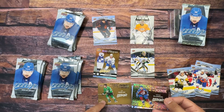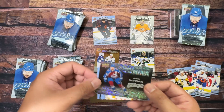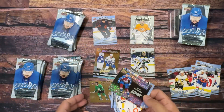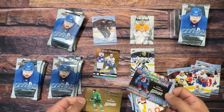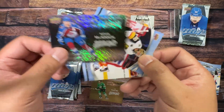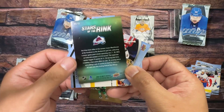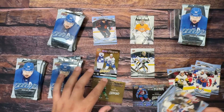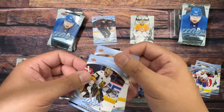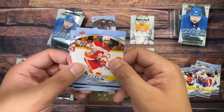Nathan McKinnon — all right, this one has to be like a gold or a special one right? Because... maybe this is a standard one. Yeah, yeah, assuming this is a standard one — Nathan McKinnon MVP. Maybe that's the one-per-box kind of deal.